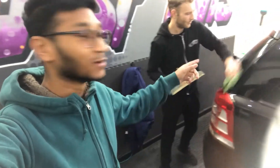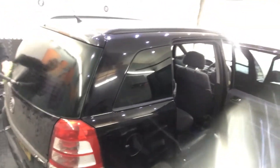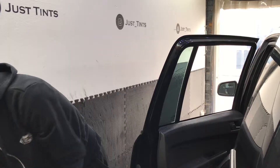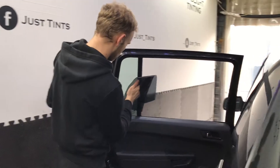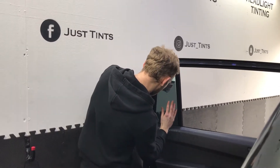Right, look at that. Can you see that? Oh, that looks good. See that nice position right there.